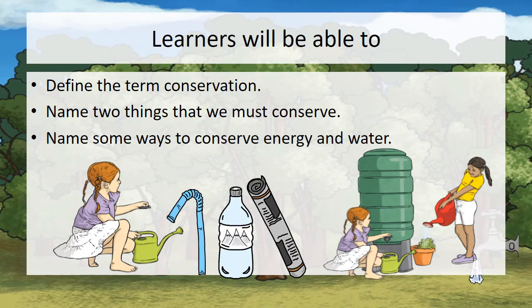Learners will be able to define the term conservation, name two things that we must conserve, and name some ways to conserve energy and water.